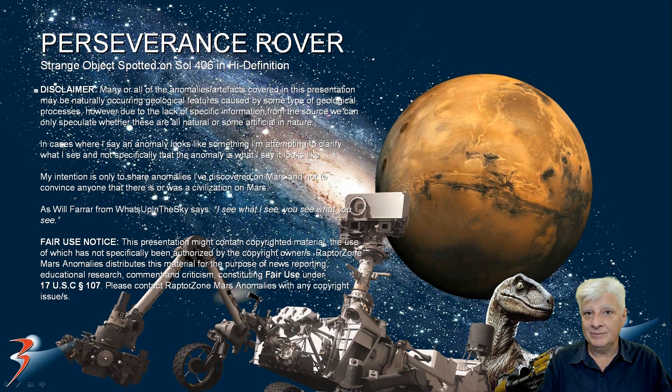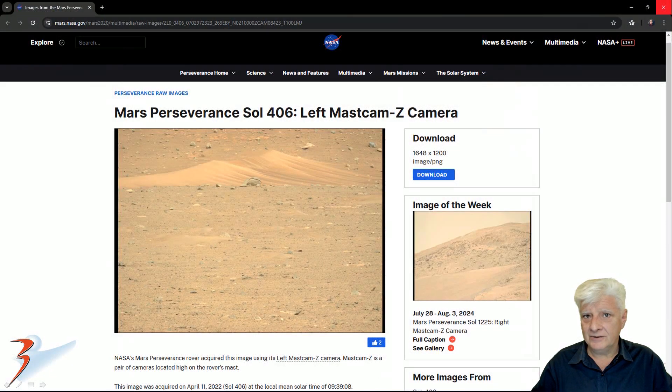Hello everybody. I'll be showing you another strange object photographed by the Perseverance rover. This object was spotted on Sol 406. I featured this one quite a while ago but let's have a look at it in high definition. I'll include the link to this original source page in the video description.